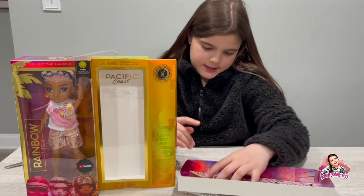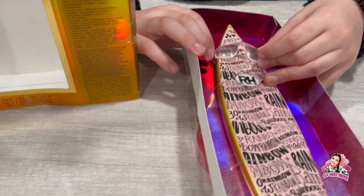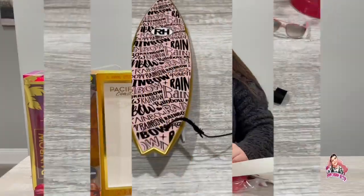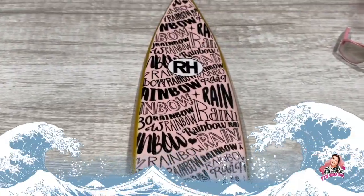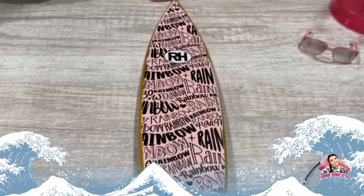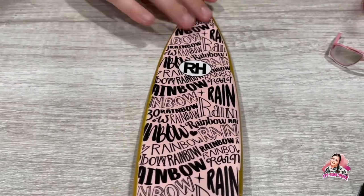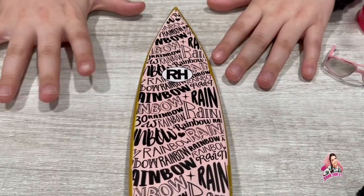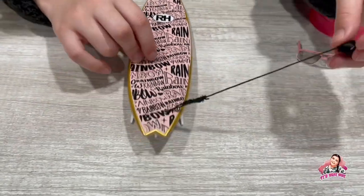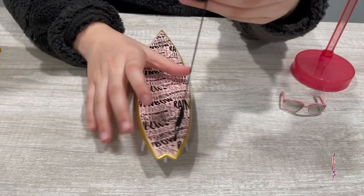He doesn't come with extra feet, but he comes with these sunglasses — they look like Ray-Ban but they say Rainbow on them. His surfboard has a lot of rainbow on it, it says Rainbow all over the board, which is super cute, and then it has an R and an H for Rainbow High.